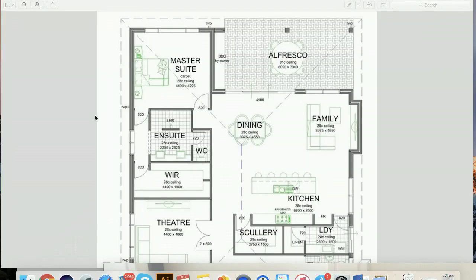Let's dive in and have a look at the one I found today. So what I like about this plan involves a couple of things: the way they've approached the ensuite, walk-in robe, the kitchen, laundry, and this walk-in pantry style that I want to talk about.